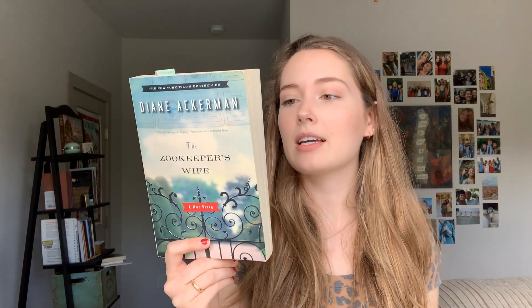The next book I got is The Zookeeper's Wife by Diane Ackerman. This one is also really popular — I know it was made into a movie, which I haven't seen, but I'm excited to read this and then be able to watch the movie. It's also a New York Times bestseller. It's about two Polish zookeepers, Jan and Antonina Zabinski, who managed to save over 300 refugees from the Nazis by hiding them in empty animal cages. It's actually based on a true story, which is so cool. I just think stories like that are really interesting and I think it's going to be a really good read.